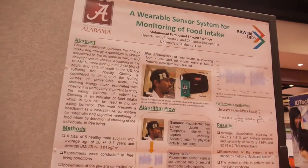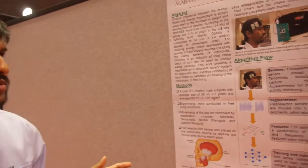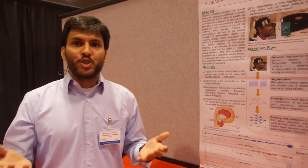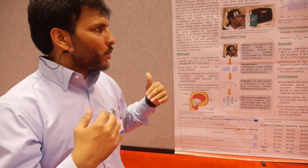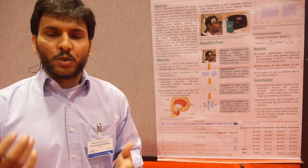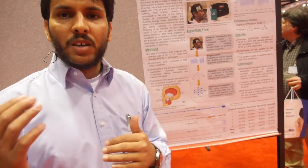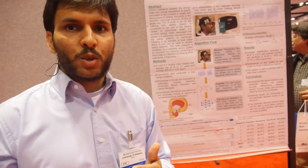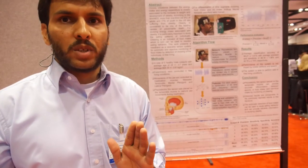How can it measure food intake? If you're eating solid food, you chew the food. So we designed a device which looks at your chewing pattern, and it can differentiate between different activities — for example, eating, walking, talking, and those kinds of things. By looking at the chewing pattern, it can differentiate between food items as well.